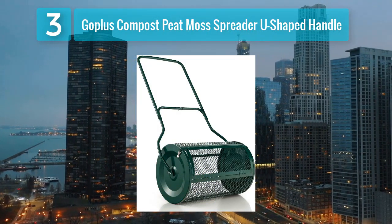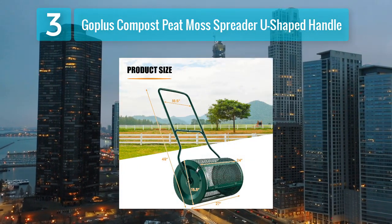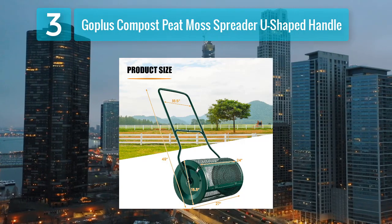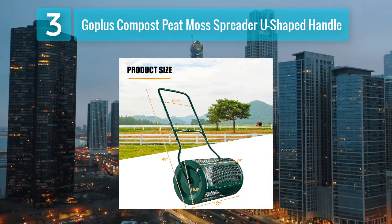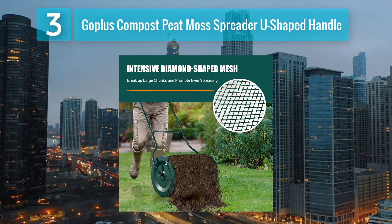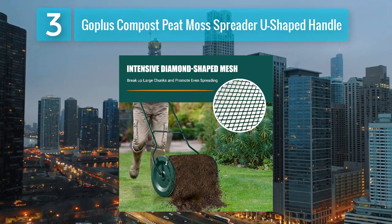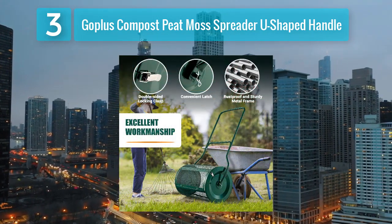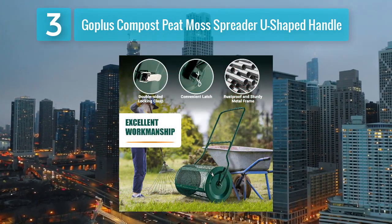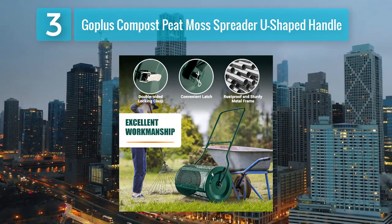Coming in at number 3: the Goplus Compost Peat Moss Spreader with U-shaped handle. The Goplus spreader secures its place in the top five with its user-friendly design and efficient performance. The U-shaped handle provides a comfortable grip, allowing users to maneuver the spreader with ease — particularly beneficial during extended use, minimizing operator fatigue. Goplus spreaders are recognized for their even distribution of material.